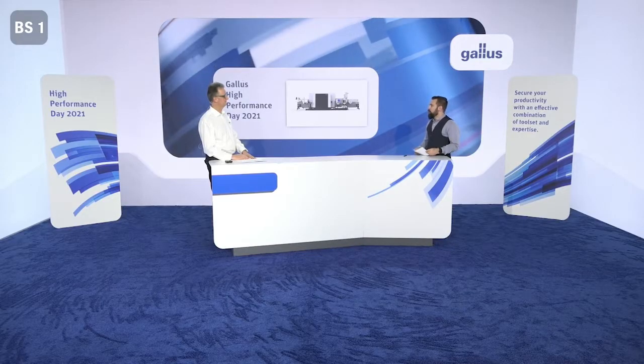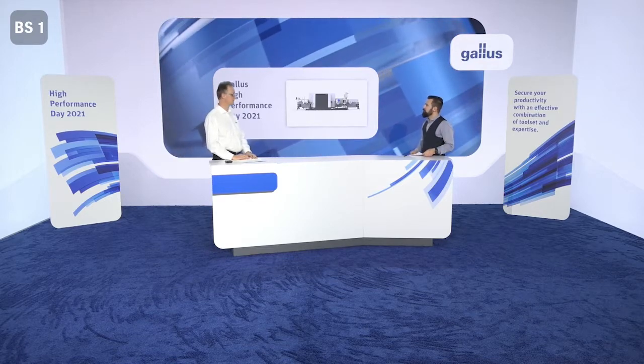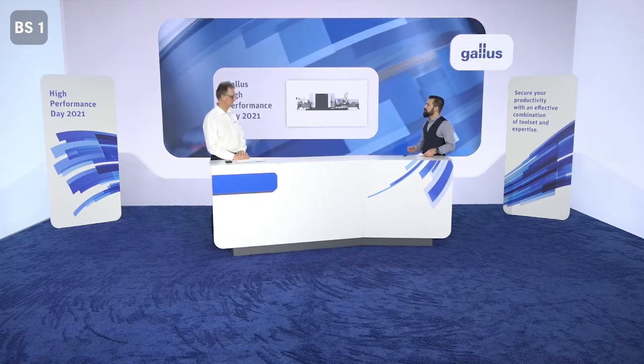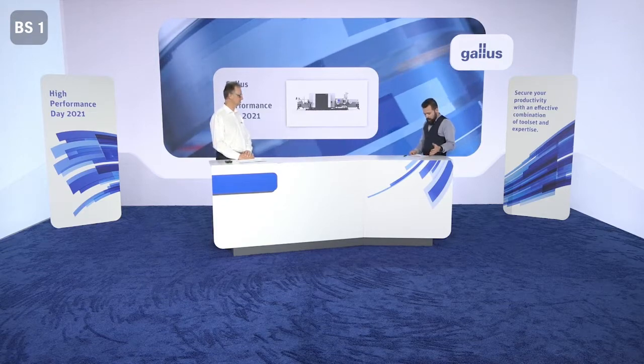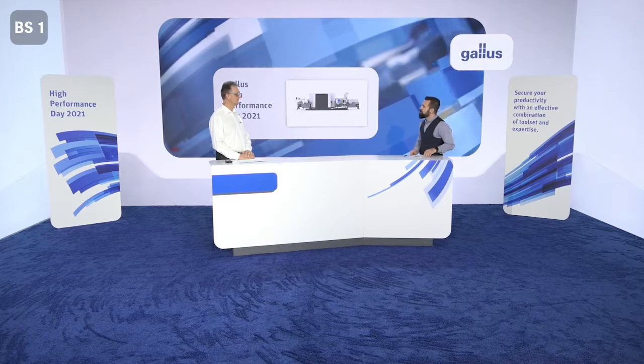Martin, low migration has been an issue in the printing industry for decades and conventional printing solutions are already well established. So what's really new about the low migration solution for UV inkjet printing?